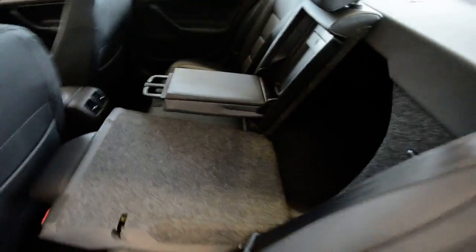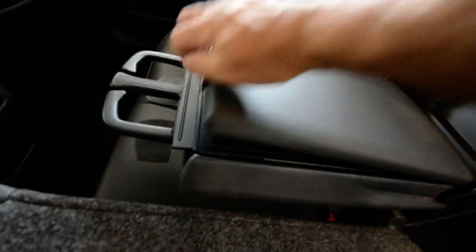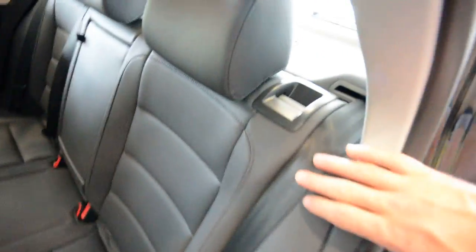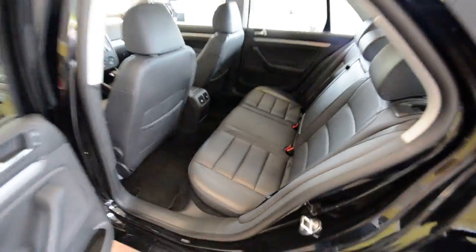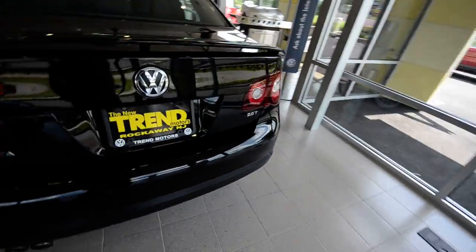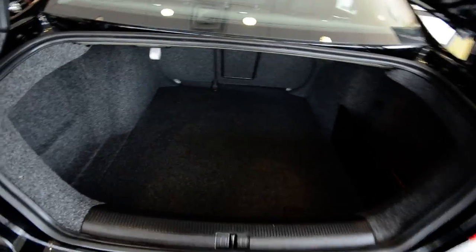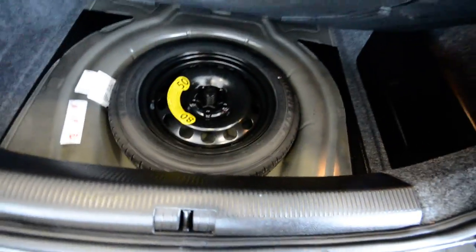Now the back seats — they fold 60-40. As you can see you have a pass-through and an armrest with cup holders and extra storage, which is nice. The pass-through and folding seats are lockable, so when you valet the car you can put all your belongings in the trunk, lock it up, and not have to worry about anything. And speaking of the trunk, it is quite huge — biggest in its class. There's a nice little bin on the side, and underneath it all is a full-size spare tire. Good to know it's there, though hopefully you never have to use it.